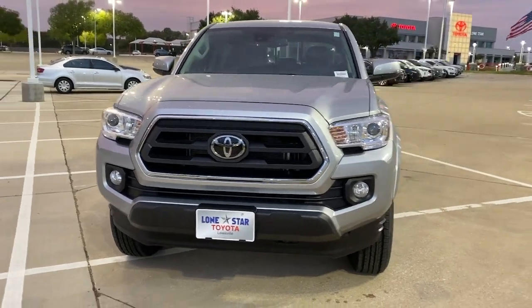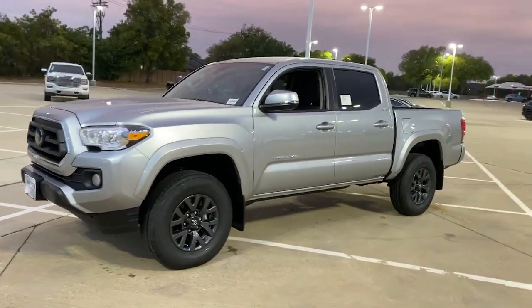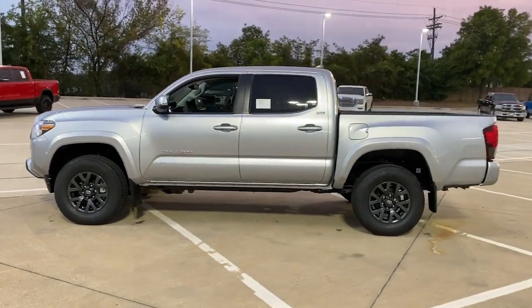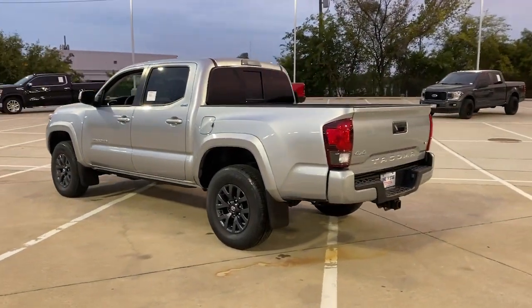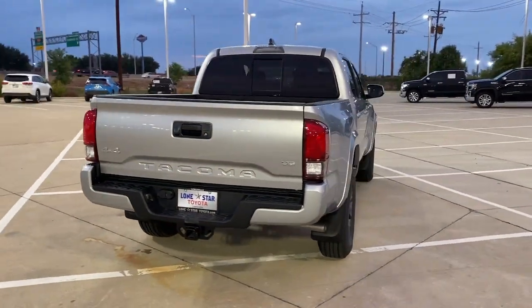Get acquainted with the 2023 Toyota Tacoma. Here's an iconic Toyota Tacoma that's ready for work or play. This mid-size pickup is ready to tow or hit the trail and comes loaded with driver assistance and safety features. Rugged and capable, it's the right choice for your adventurous spirit.